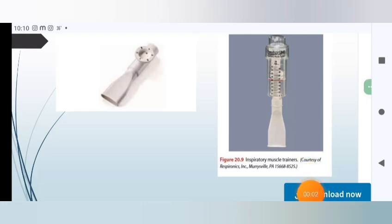This is the Diagram of Inspiratory Muscle Trainers courtesy of Respironics in Muresville, PA.